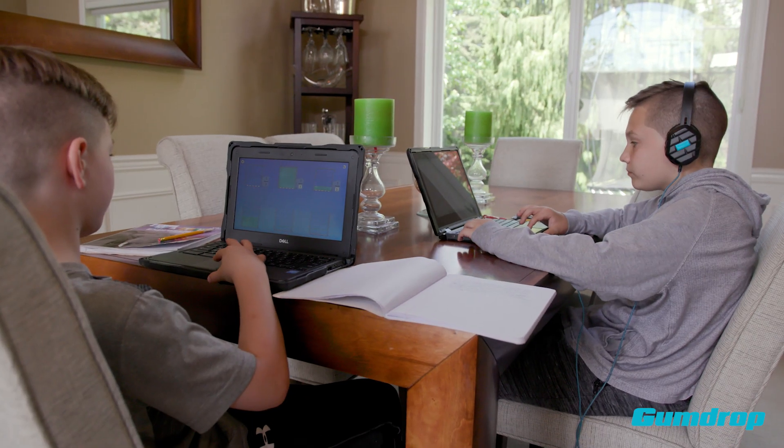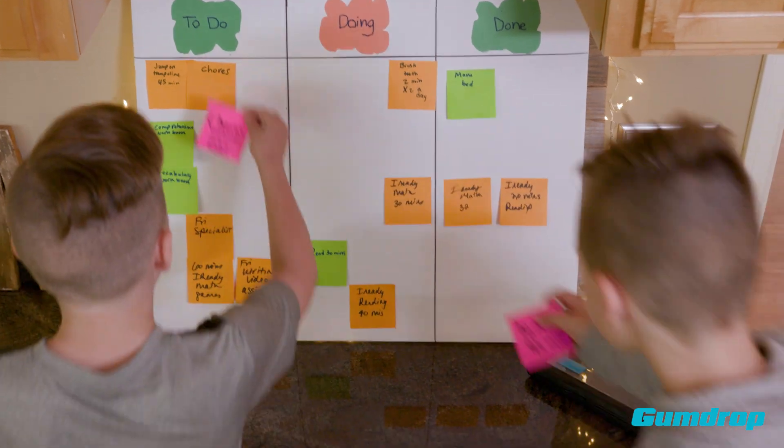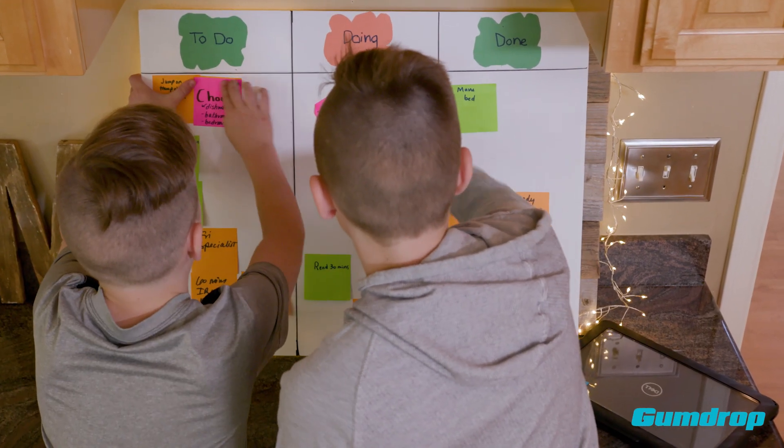Now that we have home-based school, we've had to make a lot of changes. It's different, but creating our home classroom and schedule has been fun.